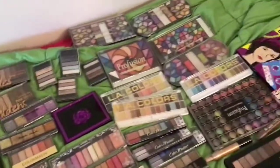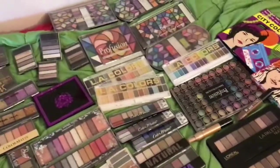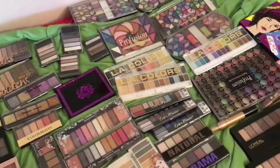I love Big Lots and I love their makeup section. If you guys like my videos, please like, subscribe, and comment. Thanks for watching, have a good day, and remember — be original.